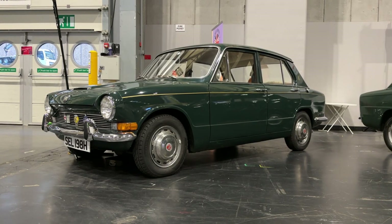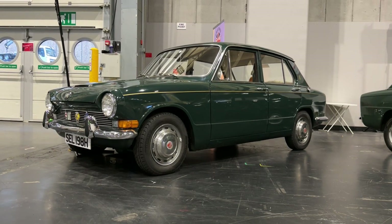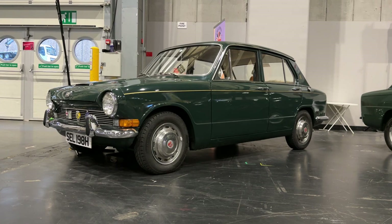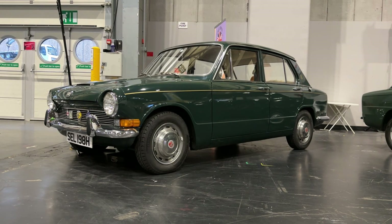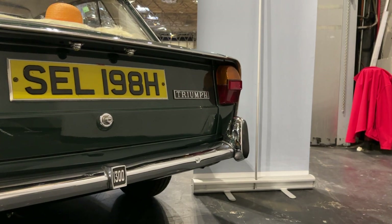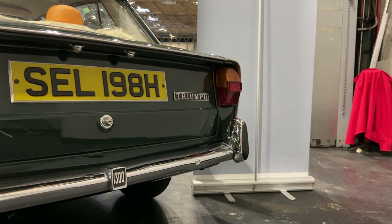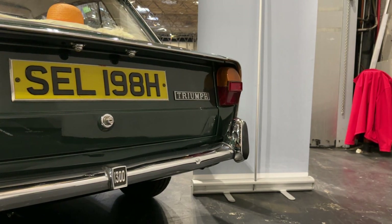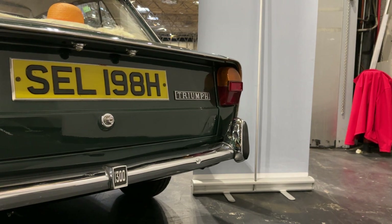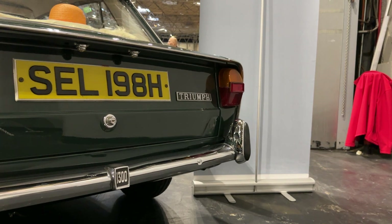At this stage in history, small premium cars were better found elsewhere, at companies like Triumph, who for a number of years were absolutely the British answer to what we'd eventually know as BMW. And in 1965, they did something very modern, but also very unusual, by creating the Triumph 1300, a small front-wheel drive family car that was leagues ahead of the mainstream competition of Anglias and BMC 1100s.